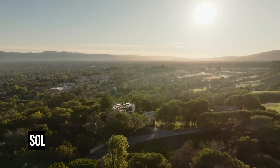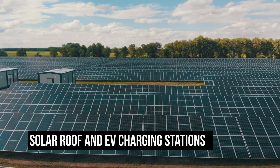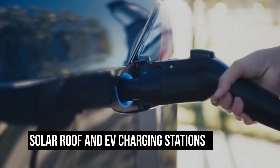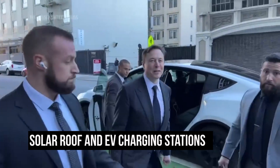Elon Musk's mansion is also a sustainable oasis. The property features a solar roof, power storage systems, and electric vehicle charging stations, all aligned with Musk's commitment to a sustainable future.